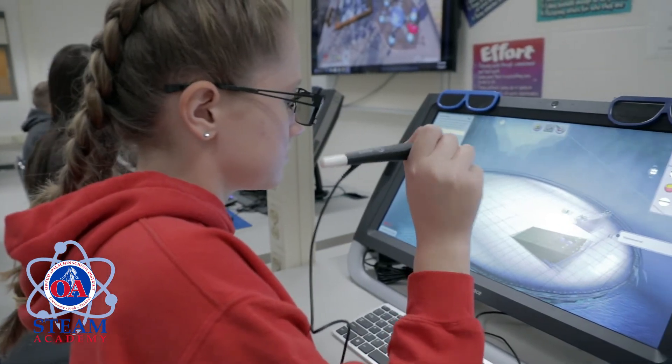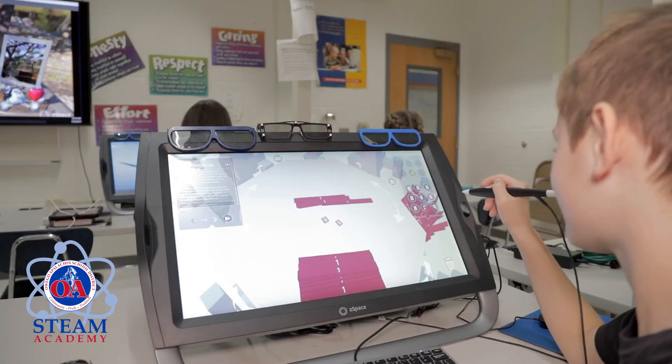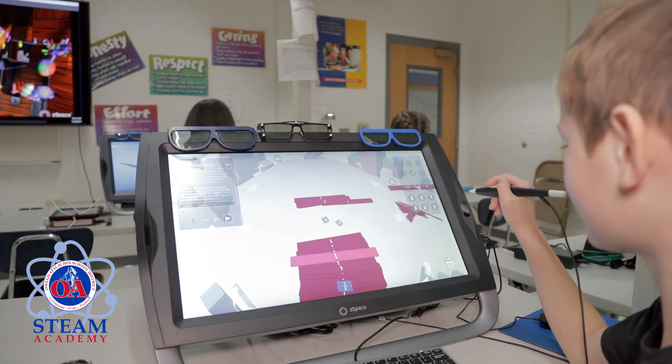M stands for mathematics. One of the great things about STEAM Academy is project-based learning. We use mathematical procedures, operations, and properties to provide answers to the problems we encounter in our projects. What I love about STEAM is that we get to use all the new technology that's going to be our future.